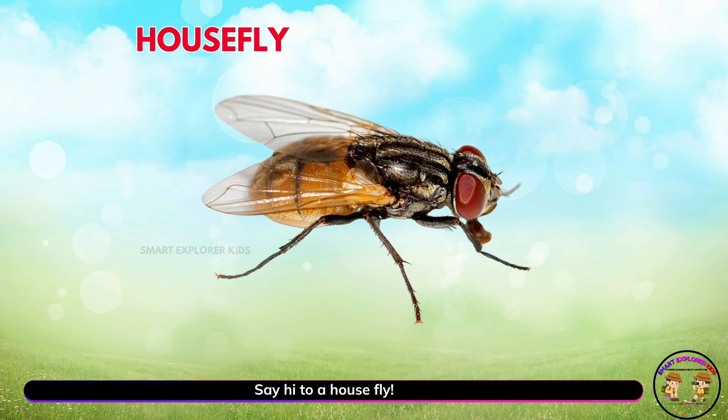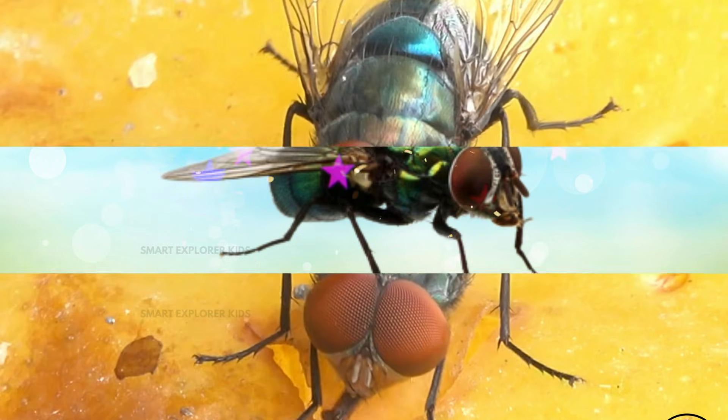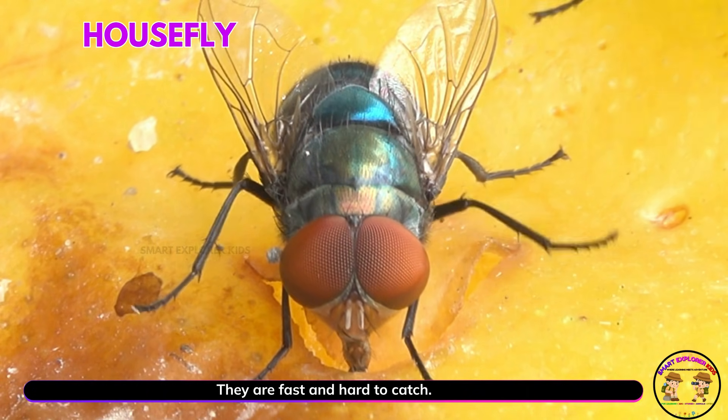Say hi to a housefly! Houseflies zoom around kitchens and homes. They are fast and hard to catch.